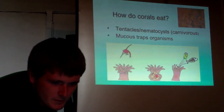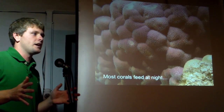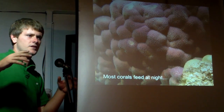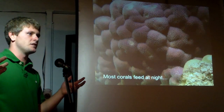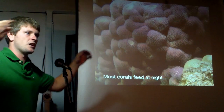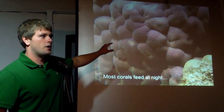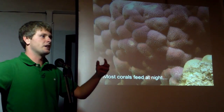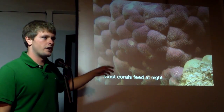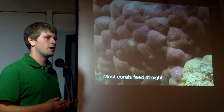Most corals feed at night. During the day, the polyps are all recessed down into their little holes called calyces — calyx being the singular. All you'll see is a thin layer of tissue covering the outer surface with the polyp tucked down inside. At night, the polyps reach out from the holes and grab whatever plankton they can find floating in the water. One reason they come out at night is that many coral predators are active during the day, so hiding helps them avoid heavy predation.